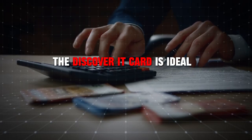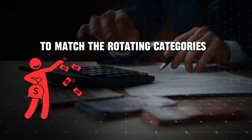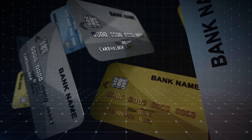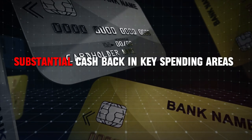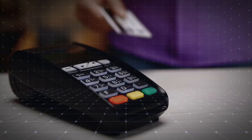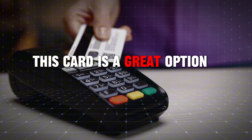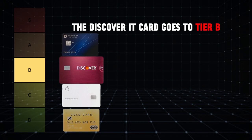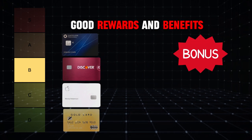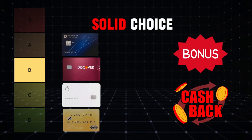The Discover It card is ideal for those who don't mind adjusting their spending habits to match the rotating categories. If you're looking for a no annual fee card that offers substantial cash back in key spending areas and you want to take advantage of the first year cash back match, this card is a great option. Given these factors, the Discover It card goes to Tier B — solid cards. It offers good rewards and benefits, making it a solid choice for many users.